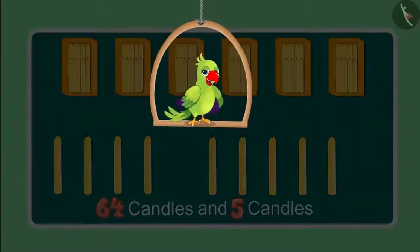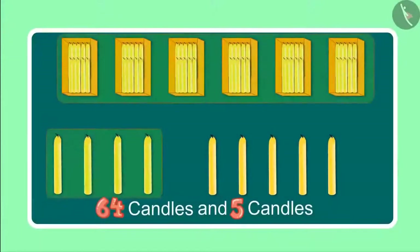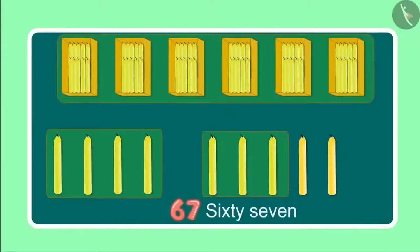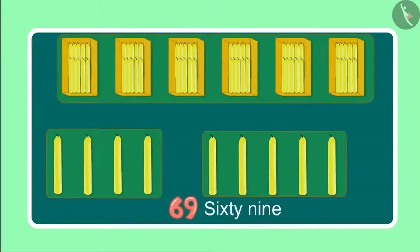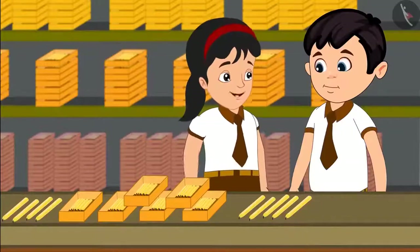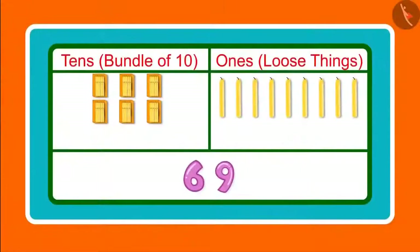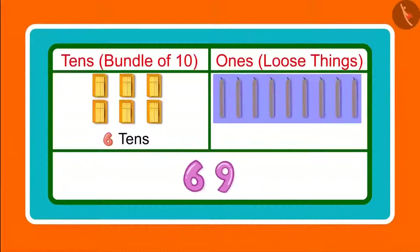Come let us find. After 64 candles, it will be 65, 66, 67, 68, 69. So these are now 69 candles. Chotu, can you tell me how many 10's and 1's are there in 69? 69 has 6 10's and 9 1's. Yes, Chotu, you are right. Earlier we saw 6 groups of 10 candles each and then we saw 9 loose candles, which means 9 1's.